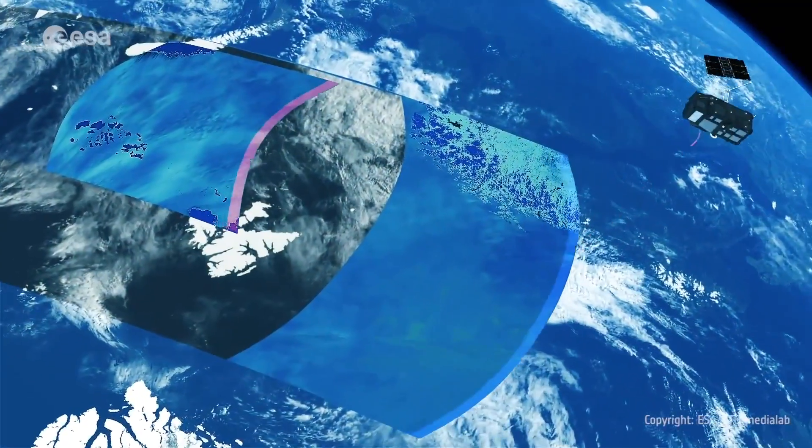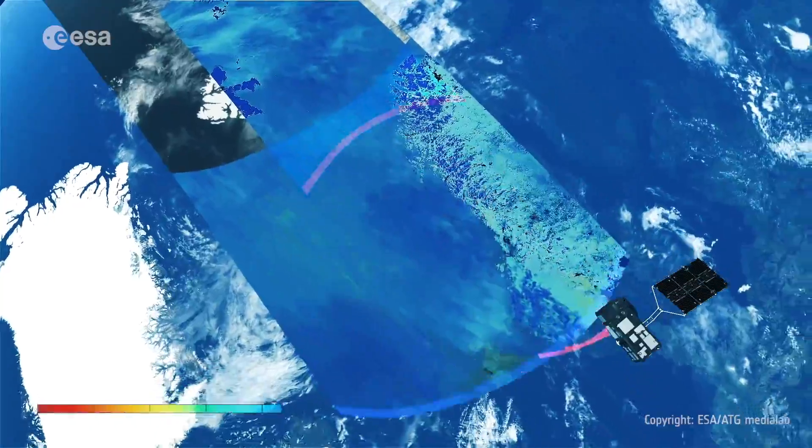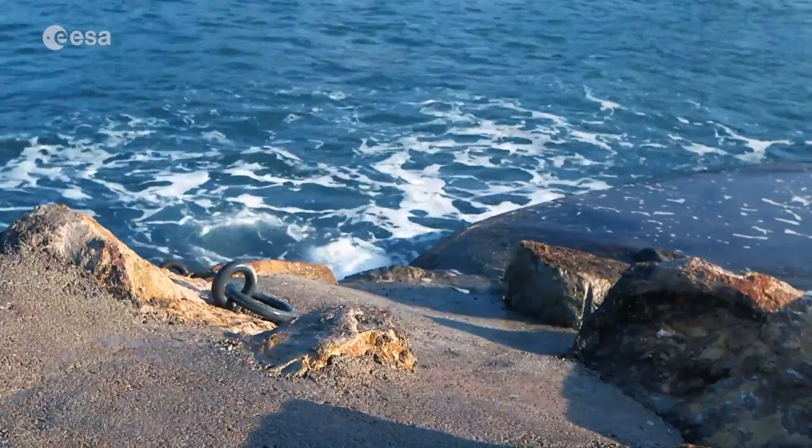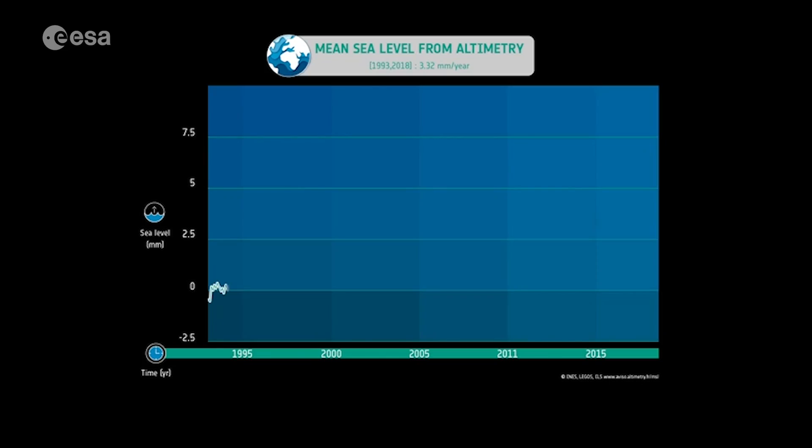Since the space era we've been measuring sea level worldwide globally, and before that sea level was only measured by tide gauges in ports and just along the continental coast and at islands, but not everywhere in the world. With radar altimetry on satellites we've been recording that sea level is rising — that's about 3.2 millimeters per year on average in the past 27 years.